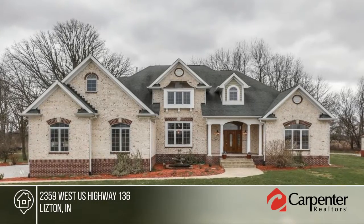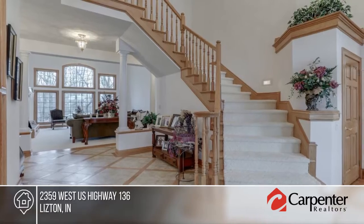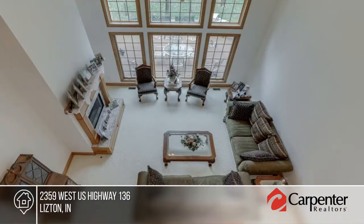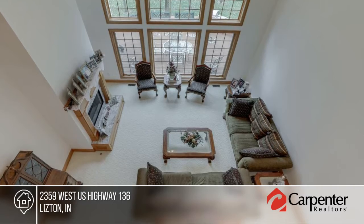You don't want to miss this impressive custom-built estate with over 6,200 plus square feet of living space on seven acres. Gorgeous detail abounds on the exterior and interior.